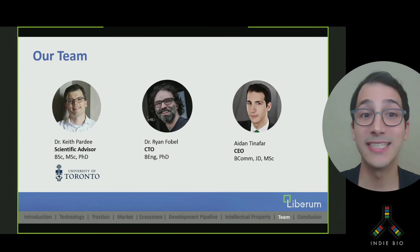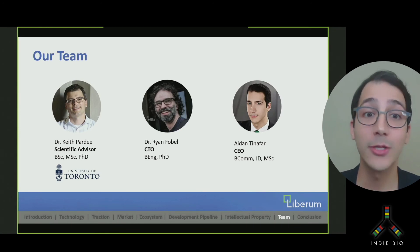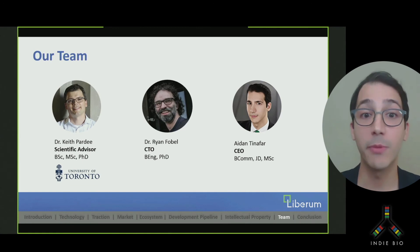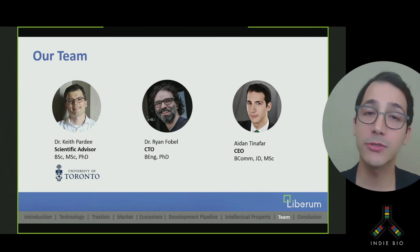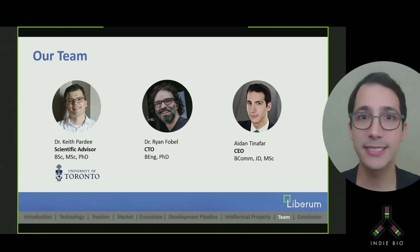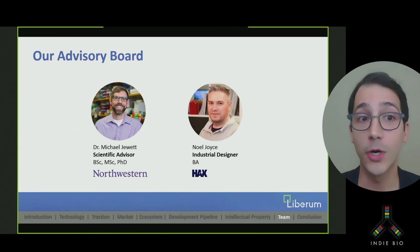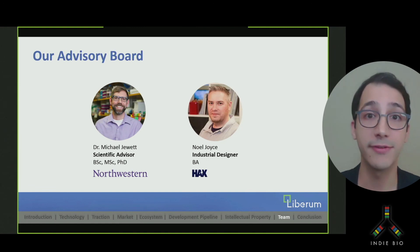Here's our team. Dr. Pardee is an assistant professor in the Faculty of Pharmacy at University of Toronto and a leading researcher in synthetic biology. Ryan is a biomedical engineer, hardware expert, and serial entrepreneur who has been involved in field testing of microfluidic devices around the world. My master's program at the Pardee Lab focused on cell-free protein expression and purification, and I'm also a corporate lawyer. We also have an incredible advisory board. Dr. Druitt is a professor of chemical and biological engineering at Northwestern and a leading authority in cell-free biology. Noel Joyce was previously the head of design at Flextronics and has years of experience turning ideas into manufacturable goods.